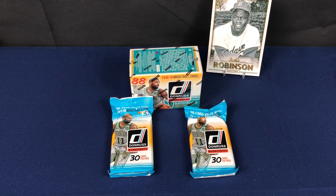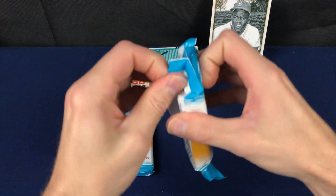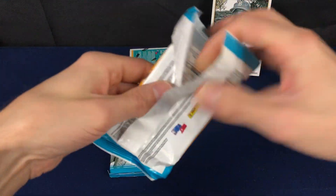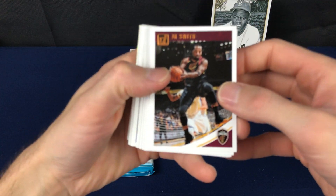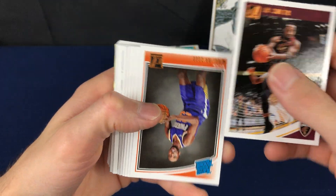Welcome back everybody, back with another 2018-2019 Donruss basketball break. This is some more retail — two fat packs and one blaster from Target. Let's see what we get. 30 cards per pack in the fat packs, probably gonna get a few inserts per pack.